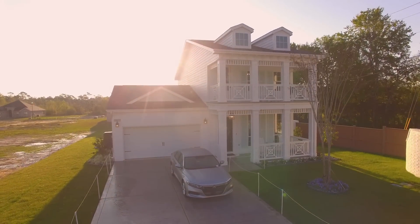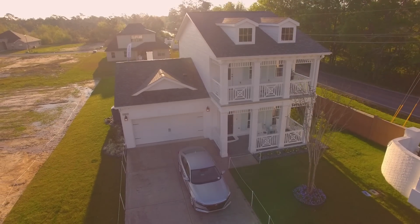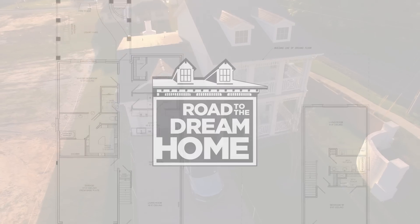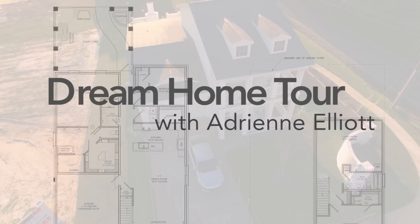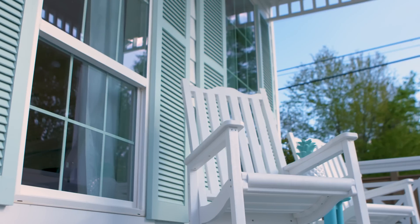I can't wait to take you inside, but before I do, I really want you to check out these two amazing porches. What a fun place to hang out and enjoy this Mississippi weather. So here we are on the front porch of the Fraser Plan. It's a new plan in our Creole collection. It has an awesome front porch to hang out on with some rocking chairs.